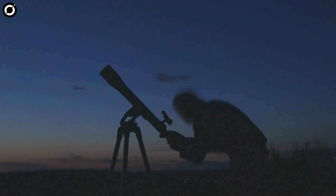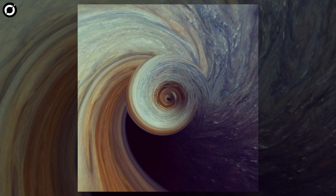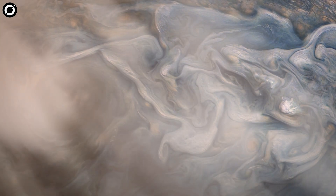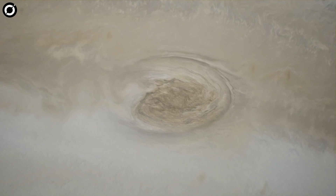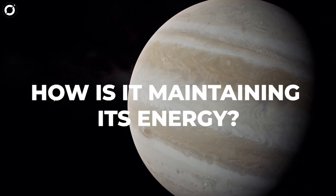In May 2019, an amateur astronomer spotted something unusual about the Great Red Spot. A blade-like shape seemed to be flaking off from the vortex, which led some to believe that it would soon disintegrate into oblivion. But astronomers have since discovered that not only does the storm live on, but its winds are actually picking up speed.